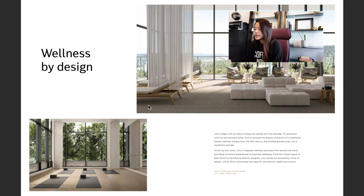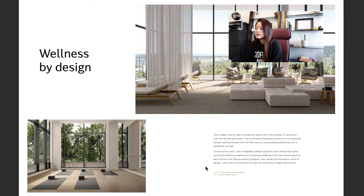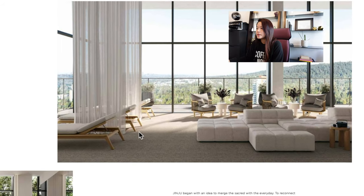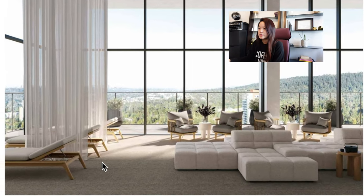Here we have the relaxation lounge and the yoga studio. The yoga studio is on level two of the building, while the relaxation lounge would be on level 28, which is the higher amenities level we saw in the building.